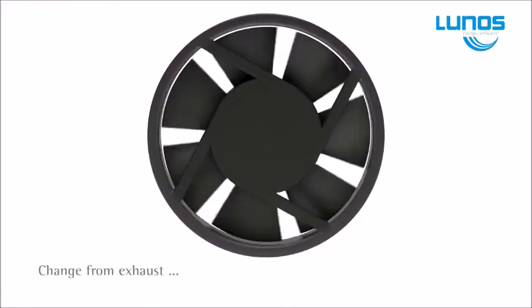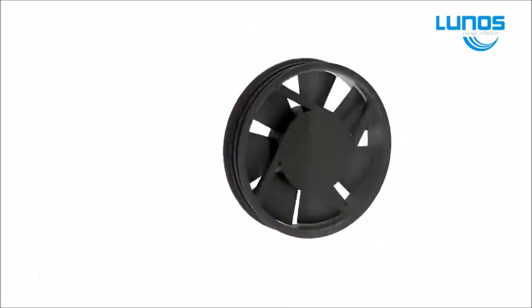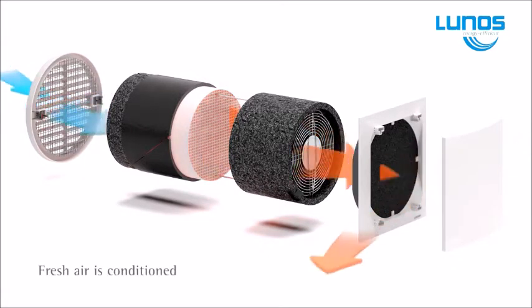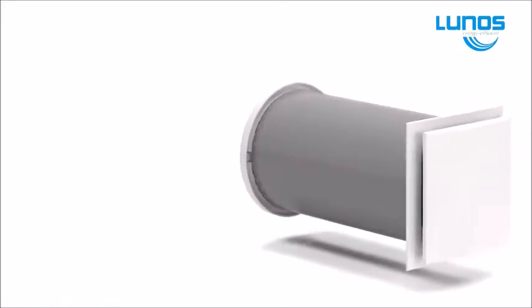The E2 has a single fan that works in pairs and covers approximately 35 meters squared. It exhausts stale polluted moisture-laden air from the house and retains the heat or energy in a ceramic heat block within the unit, then reverses, introducing fresh clean air back into the home whilst retaining up to 85% of the home's warmth.